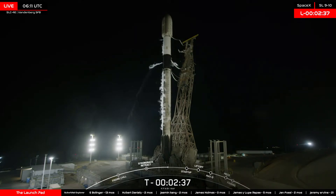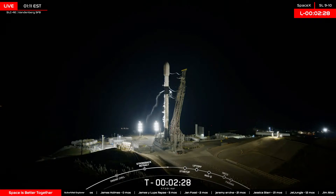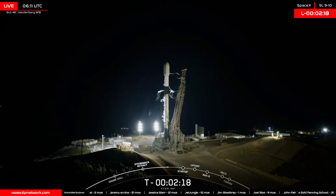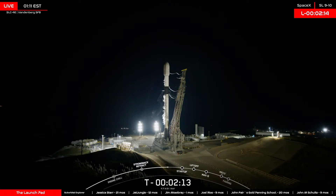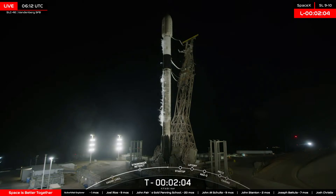If it's your first time here, welcome. My name is Zach. I'm the founder and host here at the Launchpad, and here at TLP, it's our mission to inform and inspire the explorers.